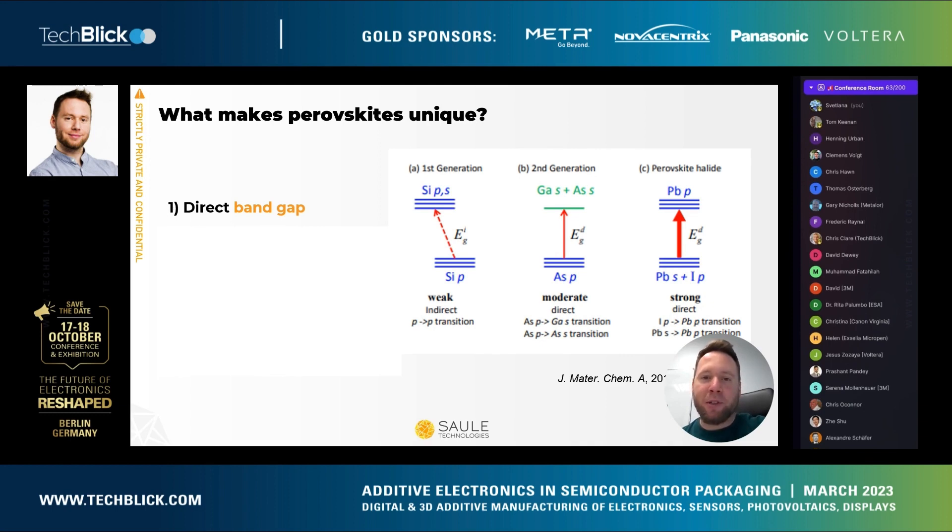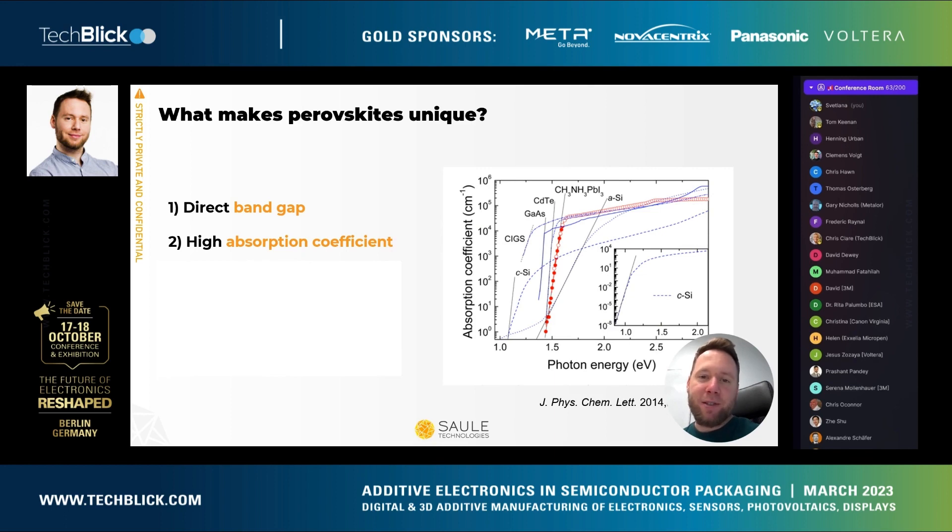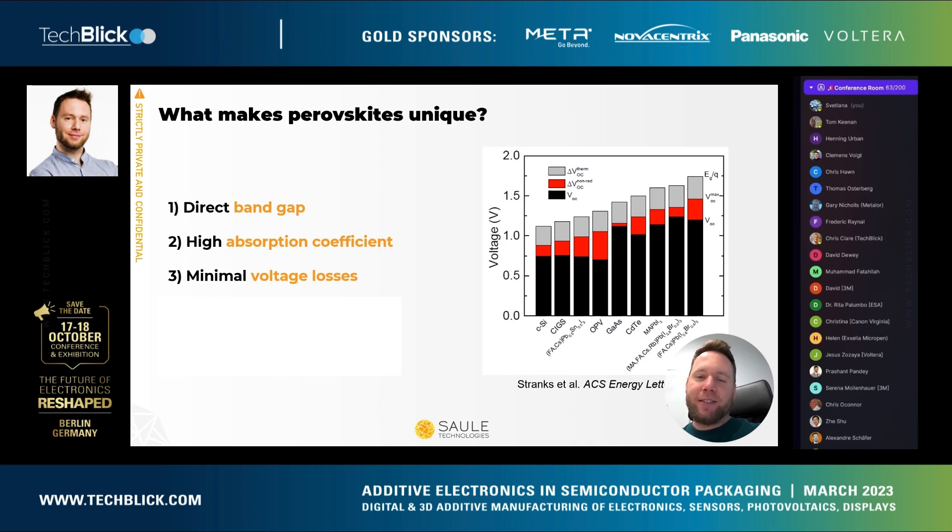This direct band gap with very strong absorption enables the material to have a very thin layer of only a few hundred nanometers to efficiently absorb light, as opposed to crystalline silicon, which has a weak indirect transition. This is one of the main reasons why we can use orders of magnitude less material in terms of thickness and still have an efficient photovoltaic material. The absorption coefficient is actually so high that across most of the visible range it is better than all other typical photovoltaic materials, as you can see in this image.